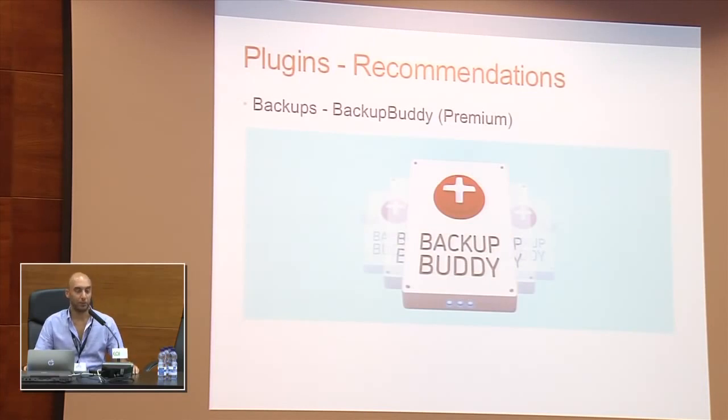Backups. A blog without backups is basically destined for failure, because losing everything is very easy nowadays — it can be hacking, a problem with your host, so many things. Please keep a backup of your blog. There are free plugins available, but I've been using BackupBuddy for two or three years now and find it really easy to use. It does backups to FTP servers, to Dropbox, and even to Amazon S3, so it's very convenient.